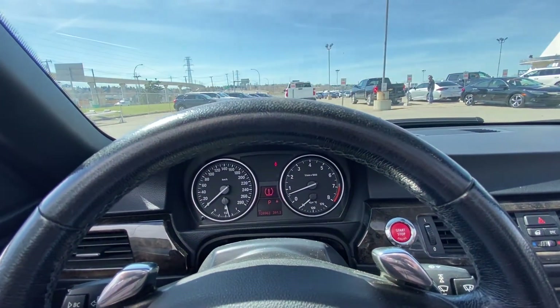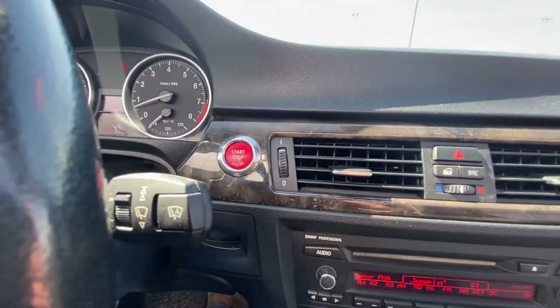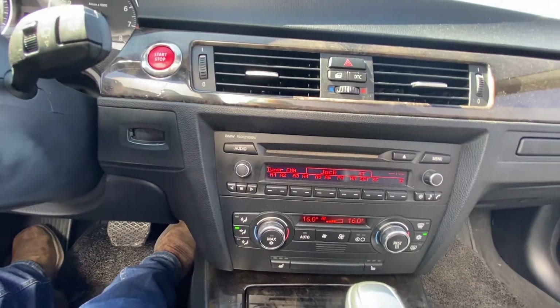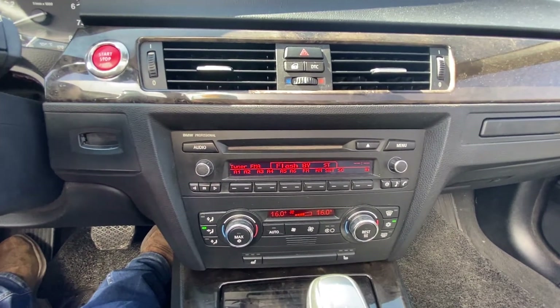The vehicle has only 120,962 kilometers — incredibly low for an 08. It also features a push-button ignition.